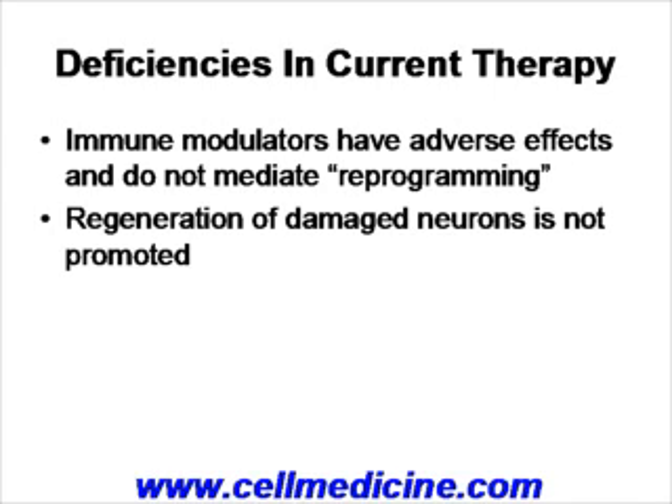Now, the second problem with the current treatments is that even if these treatments are successful at inhibiting the ongoing cause, the treatments do nothing to accelerate the regeneration of what has been damaged.